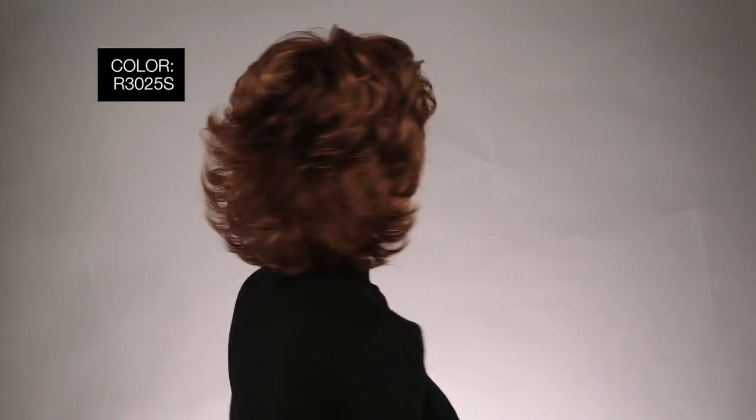I'm wearing mine in color R3025S Glazed Cinnamon — medium auburn with ginger blonde highlights on top. So you see, having great affordable hair is a breeze.